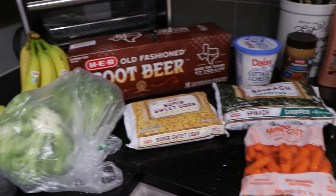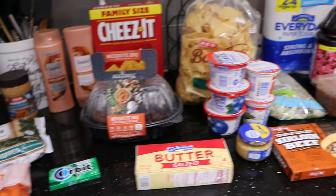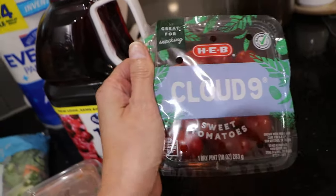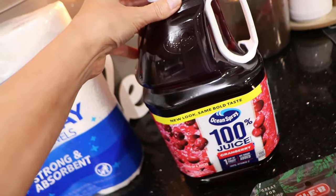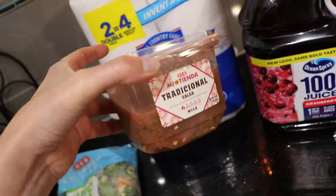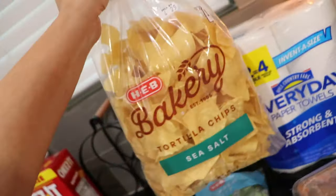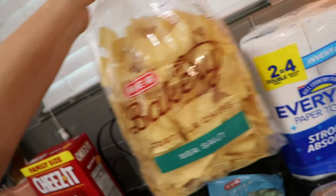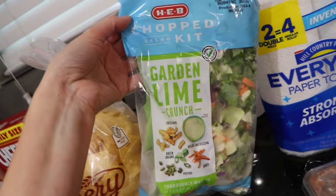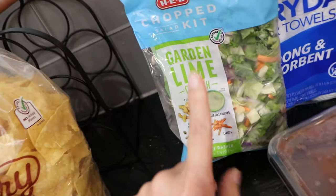So I got a quick HEB haul to share with y'all. We didn't get a lot, but I figured I would show you what we bought anyways. Over here, we got some more of the Cloud Nine sweet tomatoes, some cranberry juice, some paper towels. We got some HEB meat tienda salsa, and we also got the HEB bakery tortilla chips to go with it — the sea salt ones.